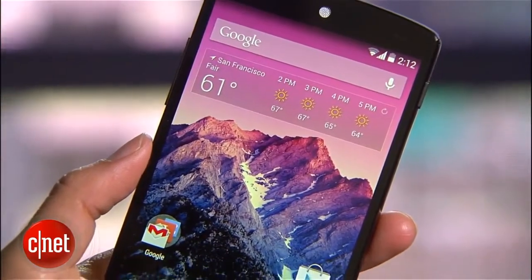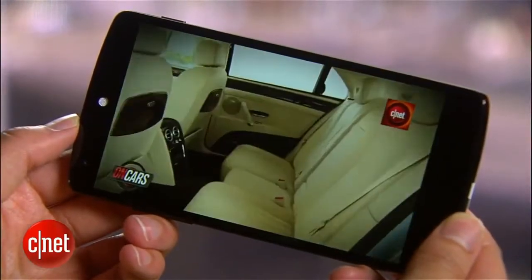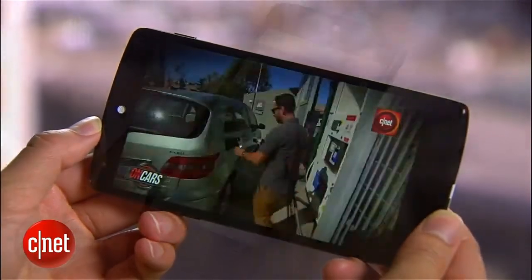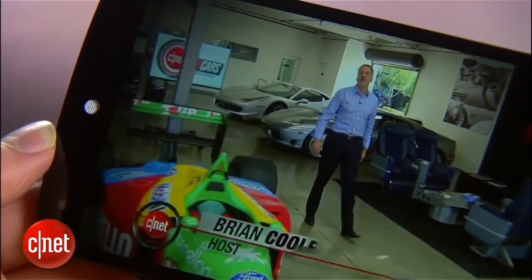At 4.95 inches, the 5 has the biggest screen of all past Nexus handsets. The display features 445 pixels per inch, and like the Samsung Galaxy S4 and HTC One, it has a 1920x1080 pixel resolution. Images and videos are bright and vivid, and look razor sharp.